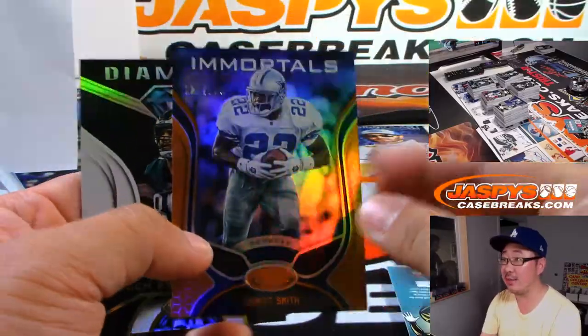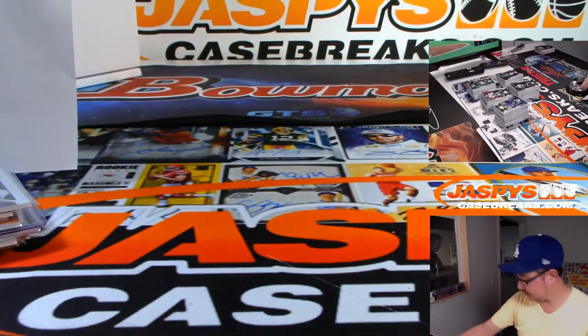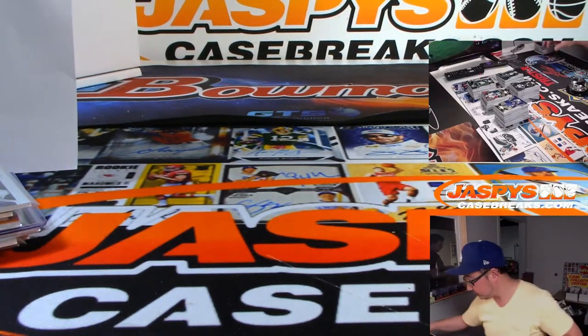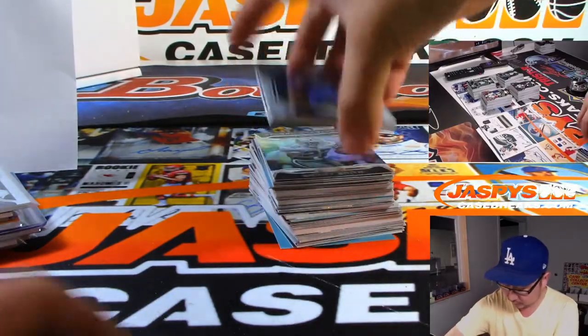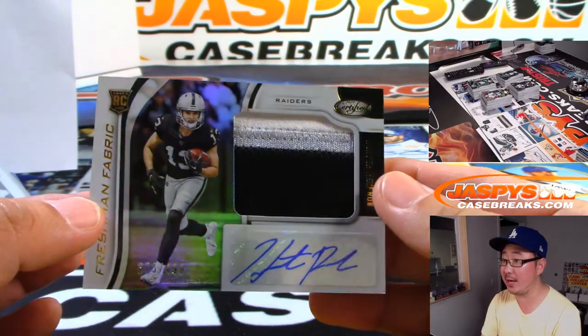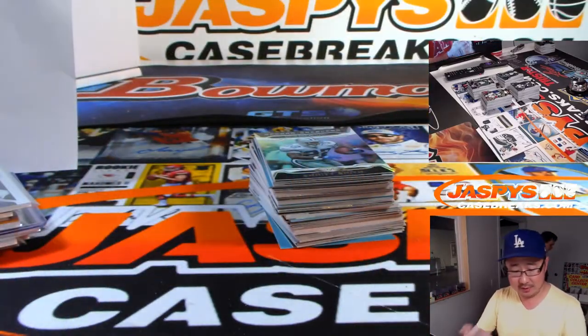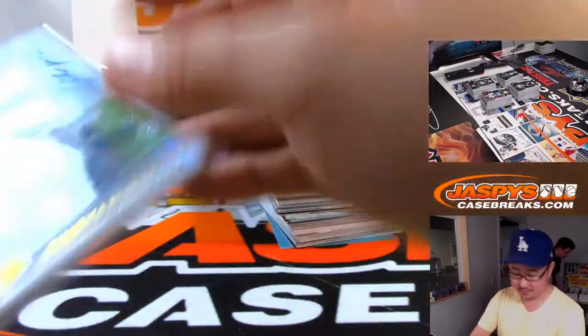There's Immortals, Emmett Smith. And Hunter Renfrow — nice — /499, 4 out of /499, three-color patch and autograph for Jack and my Raiders. There you go, Jack. We're turning things around here. I like Hunter Renfrow. Still believe in Marcel Aitman from last year too.